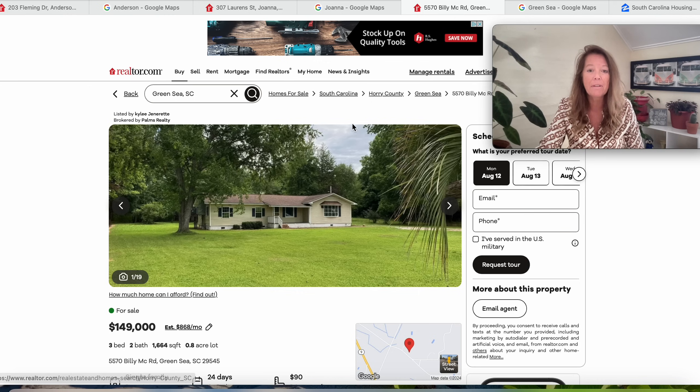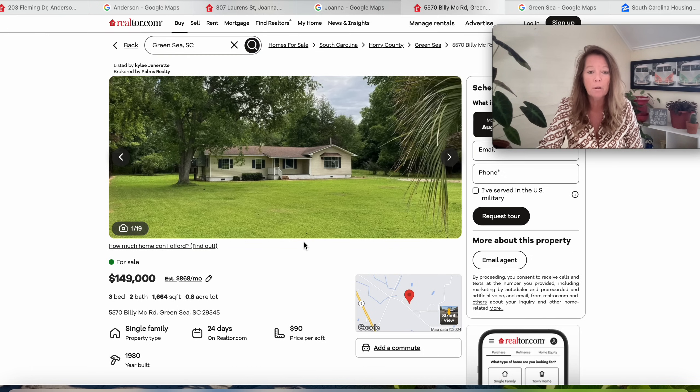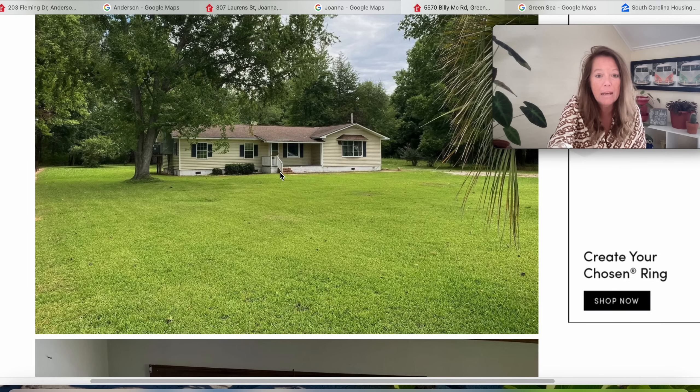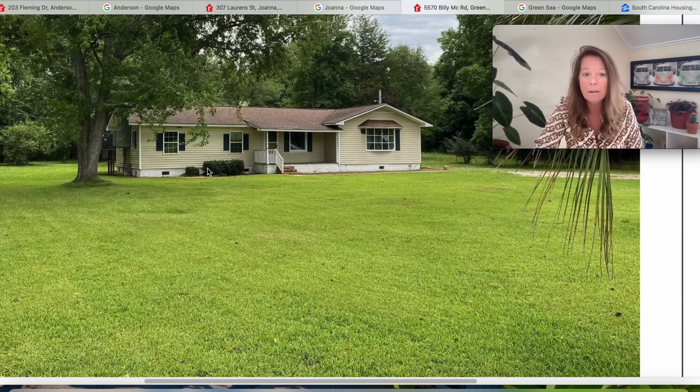The property is at 5570 Billy Mack Road. It's been on the market for 24 days, built in 1980, and is a three-bedroom, two-bath with 1,664 square feet on just a little more than three quarters of an acre. For $149,000, this looks very nice — very well maintained, very clean. It has a shingle roof, a nice covered entry, minimal landscaping around the outside, and looks to have a concrete or brick foundation. Very pretty.